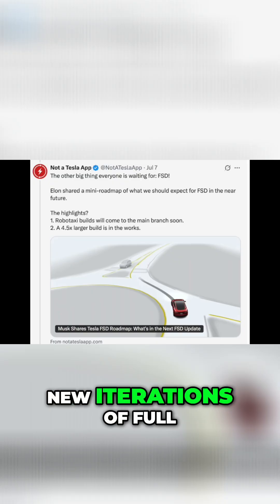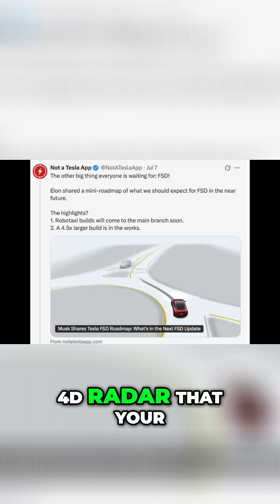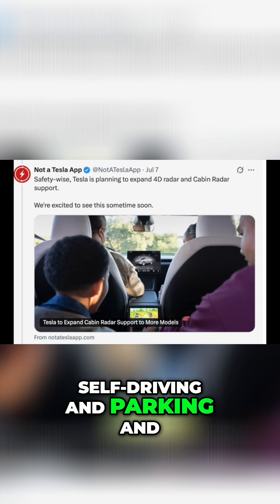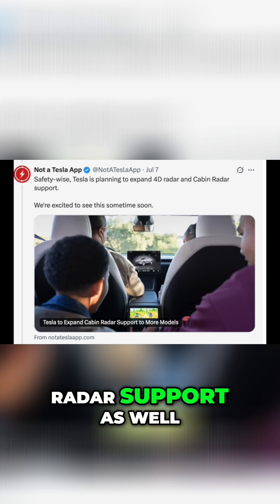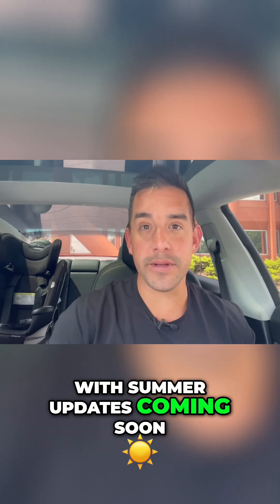Also, new iterations of full self-driving improvements to the 4D radar that your Tesla uses for full self-driving and parking, and updates to the cabin radar support as well, were spotted in coding for Tesla's summer updates, coming soon.